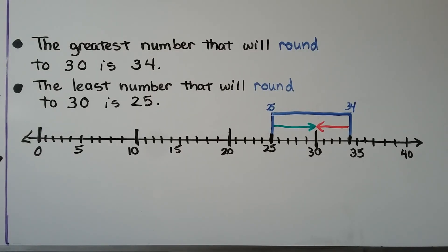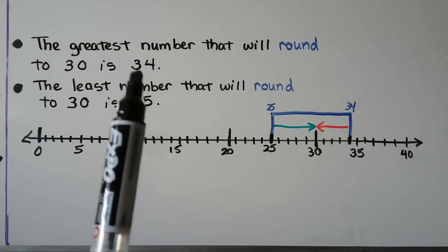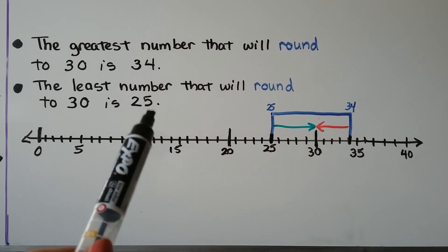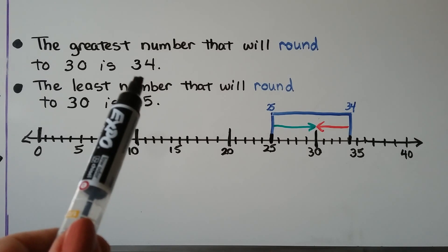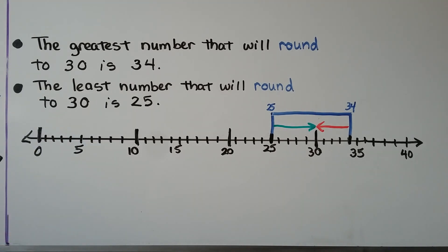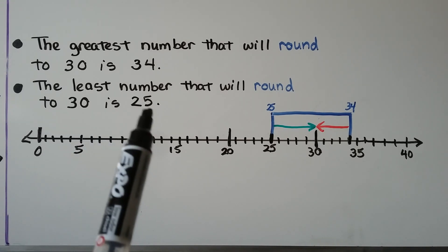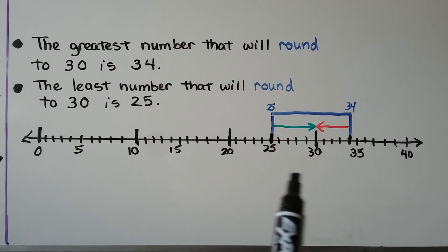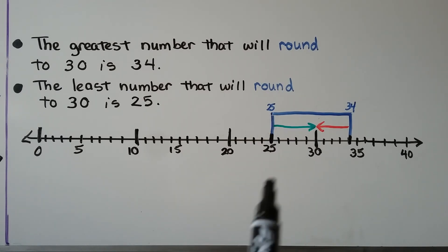The greatest number that will round to thirty is thirty-four. If we had thirty-five, that five would tell it to go up to forty — when five is the digit to the right, it tells the number to go up one. So thirty-five would become forty. The greatest number that rounds to thirty is thirty-four. The least number that rounds to thirty is twenty-five, because the five tells the two to go up to a three. If we had twenty-four, the four would tell the two to stay the same, rounding to twenty. So the range is twenty-five through thirty-four.